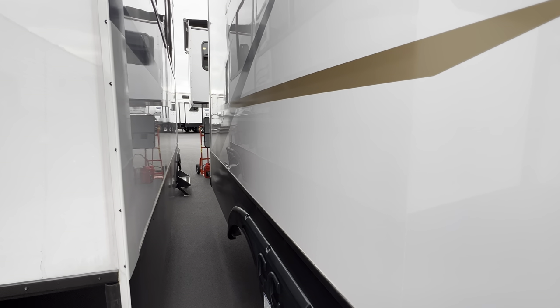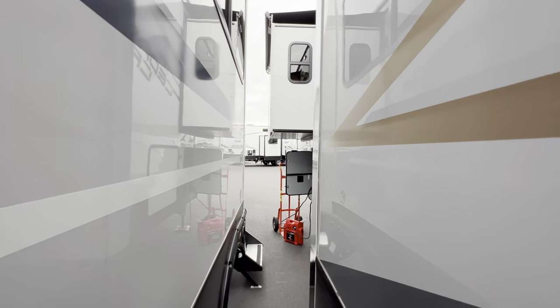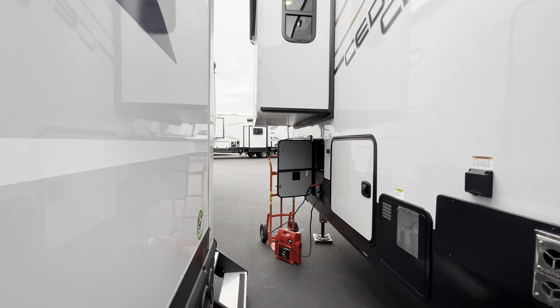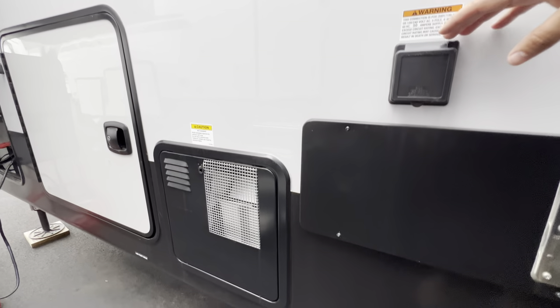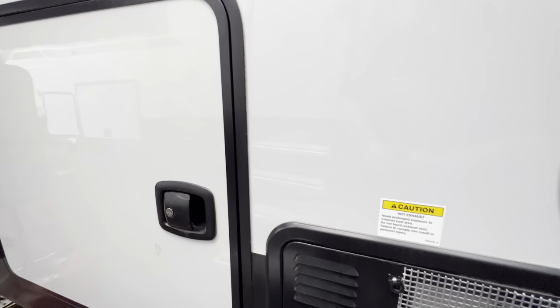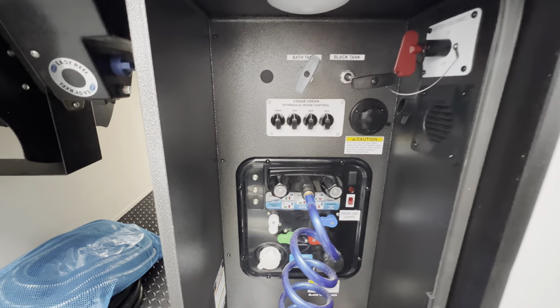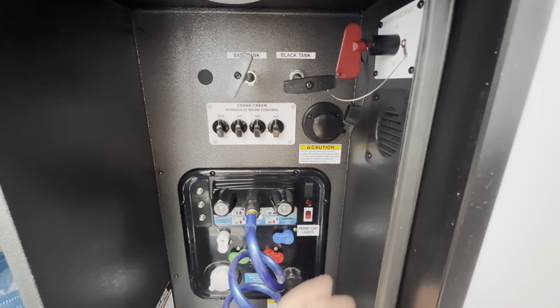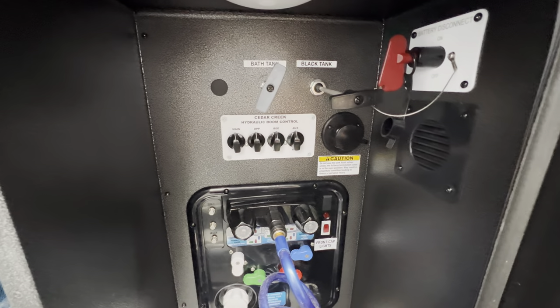This is where you plug in the camper. You have your fresh water drain just underneath here and the back end of the hot water heater. This is your docking station — your front cap lights, your bath tank, your black tank flush.